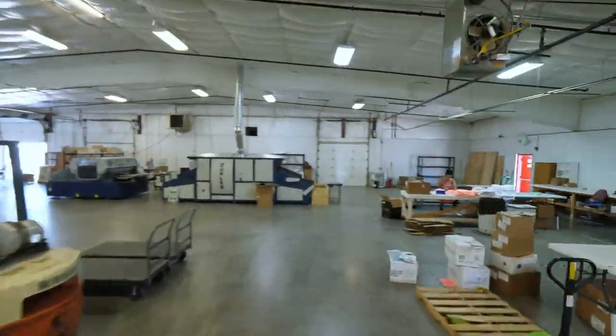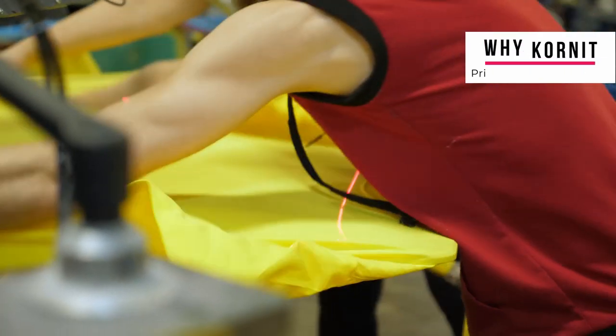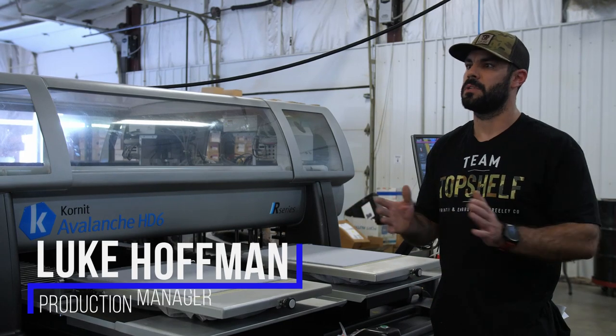That's probably the number one reason we decided to put this machine in our facility — the ability to print on different substrates. We've had different machines in the past where substrates became a massive issue. The reality is the same customer that wants a cotton shirt is going to need a poly shirt down the road, and you want to be able to offer a solution for everything that comes through the door. Additionally, it's the efficiency and the print speed of the machine itself. This thing has changed our lives immensely.